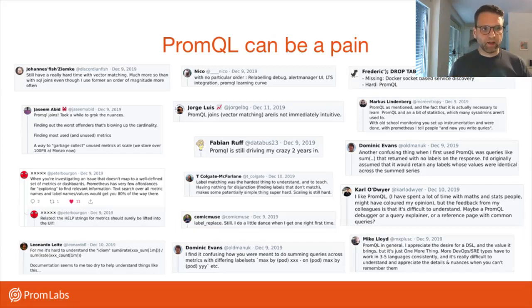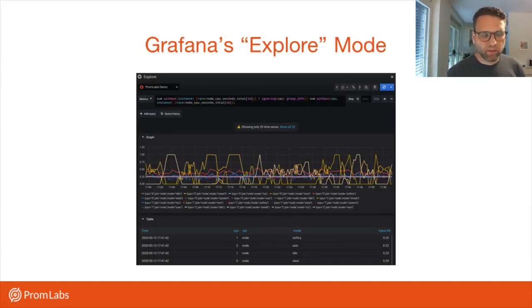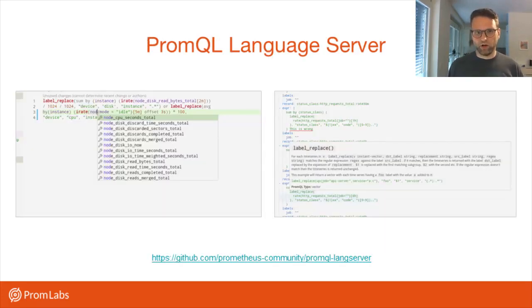For example, Grafana's explore mode has been around for a while, which helps you explore the metrics that are available in a Prometheus instance, and also gives you syntax highlighting, a bit of autocomplete, and typing help. This goes a certain length toward helping you with PromQL and visualizing your queries, though it doesn't really give you a deep insight into the structure of a query yet.